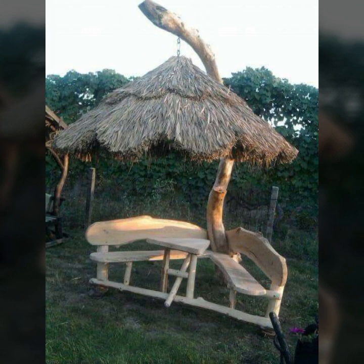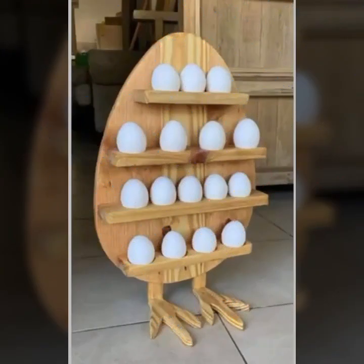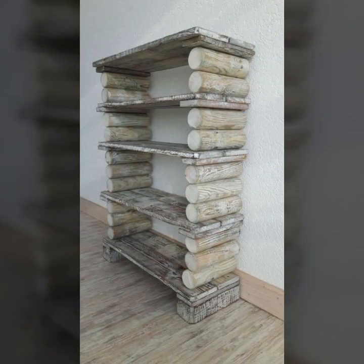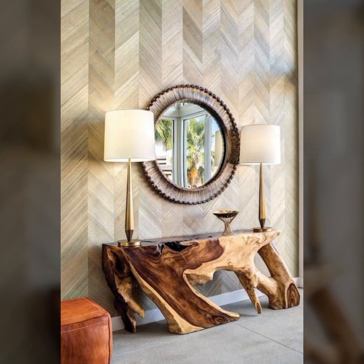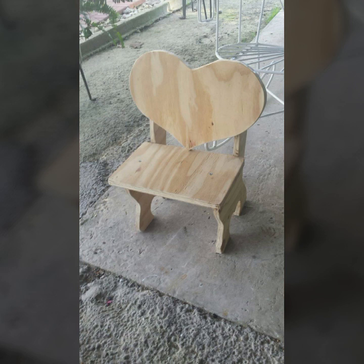Decorate your room and your lounge with beautiful, trendy, stylish woodworking ideas. So you never miss my video — in my collection, friends, I always try to bring useful videos and useful content for you.